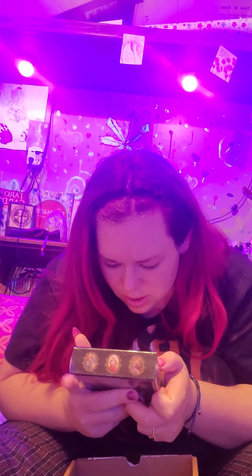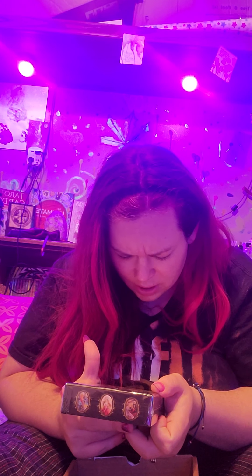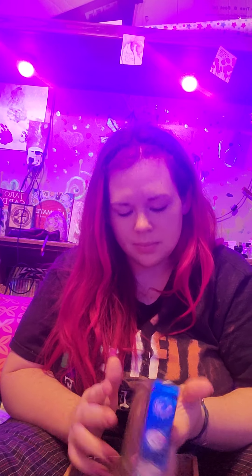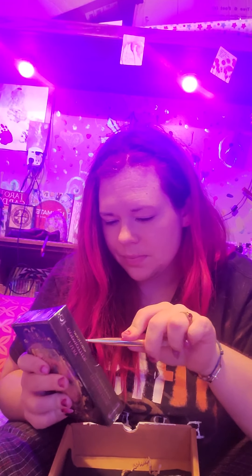The first thing I see is my Oracle deck — so excited! It's the Fairy Godmother Oracle by Flavia Kate Peters, with artwork by Julia Demaya Makim. Forty cards in guidebook set — oh cool, so it does come with a guidebook set. Let's open this up.